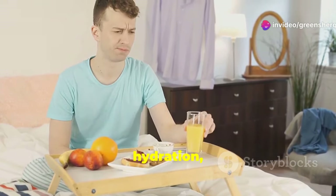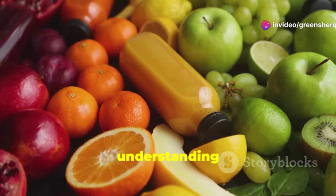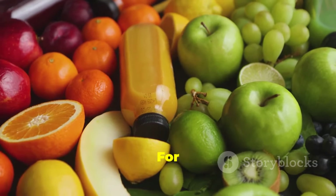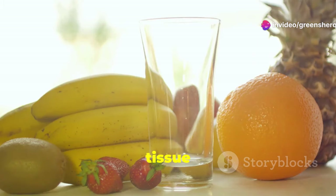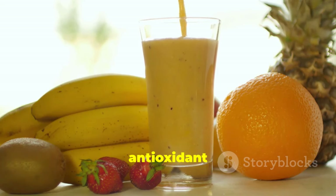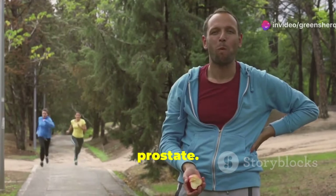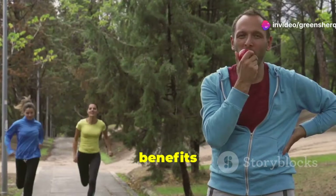Regular consumption of fruits, combined with other healthy habits like exercise and hydration, can make a noticeable difference in prostate health. By understanding the specific benefits of each fruit, you can make informed choices. For example, citrus fruits are high in vitamin C, which is essential for tissue repair and immune function, while watermelon contains lycopene, a powerful antioxidant linked to reduced prostate cancer risk.